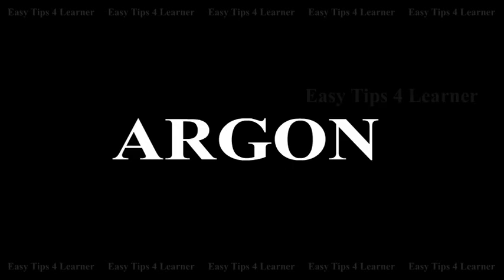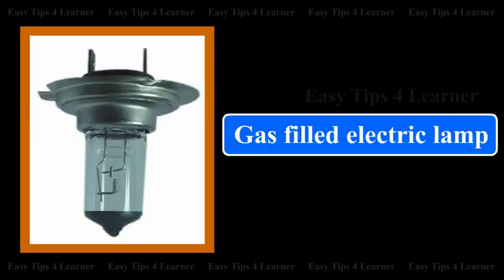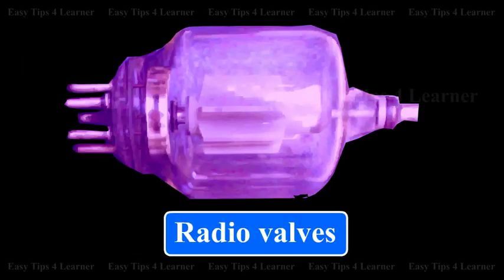Argon, mixed with 26% nitrogen, is used in gas-filled electric lamps. It is also used in radio valves and tubes.